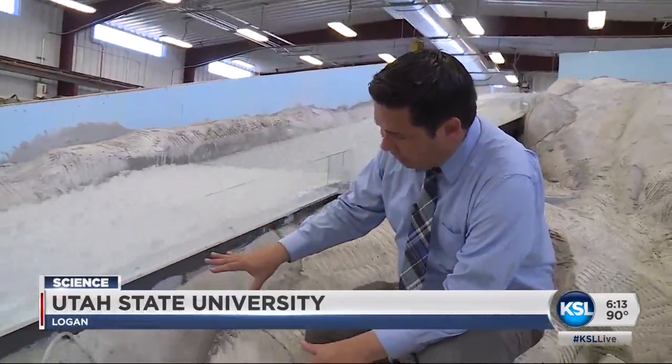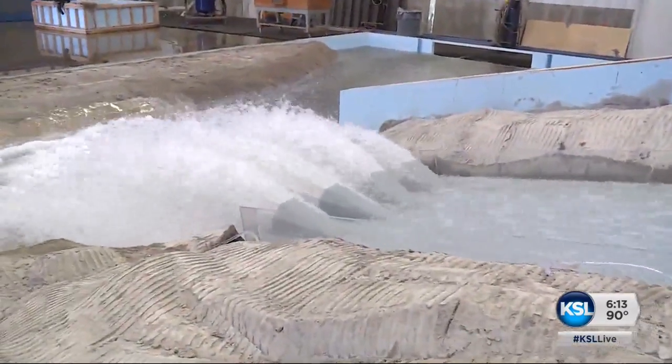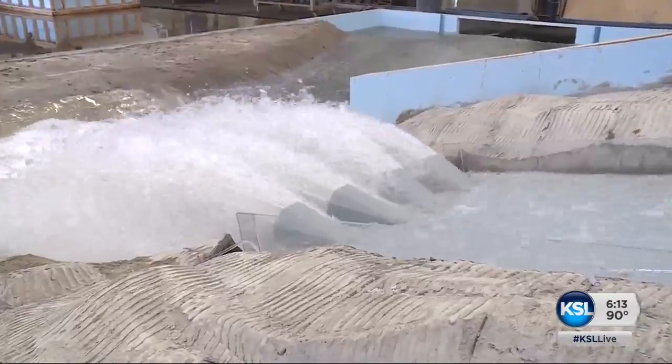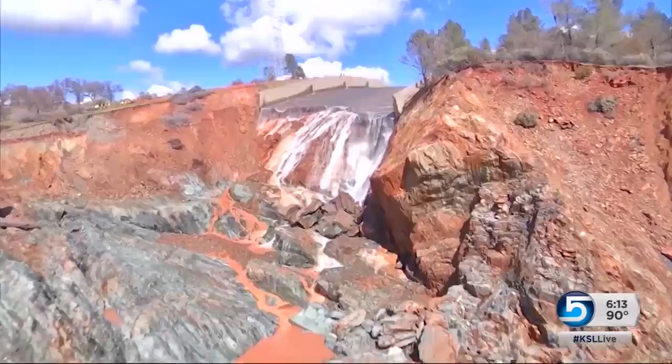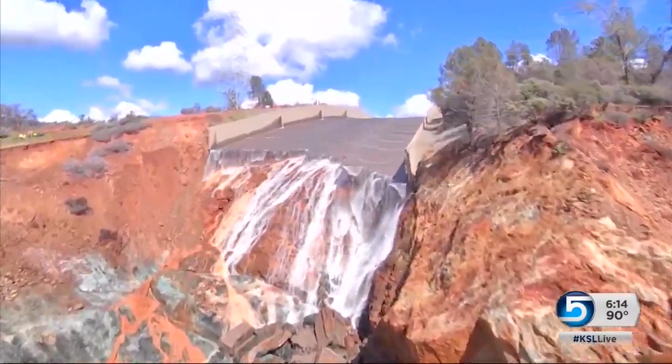This is a 1:50 scale model of the Oroville Dam. By doing this, they can take a look at areas that have seen some erosion, study that, and even look at how the water comes out through the spillway, making recommendations on how to improve the dam in the future. What can be contained in a warehouse here represents some 100,000 square feet per second of water there.